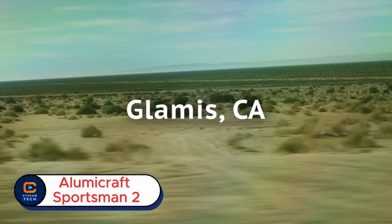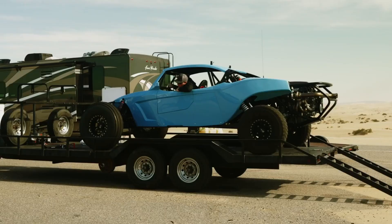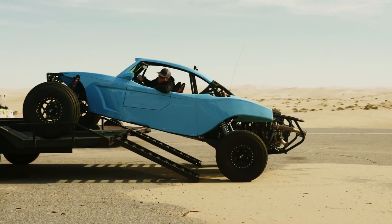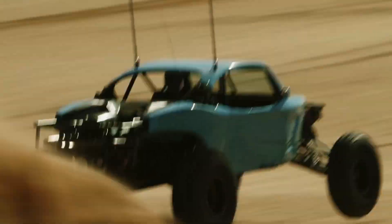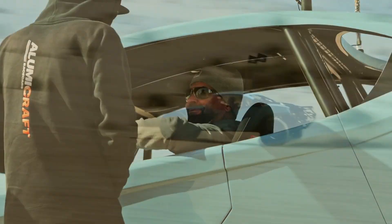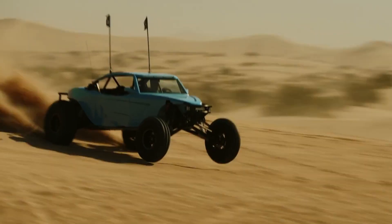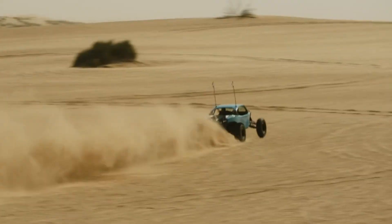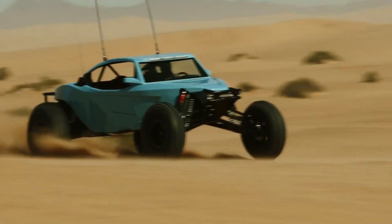Alumacraft Sportsman 2. What if you had a two-seat machine built to conquer dunes, trails, and everything in between? Meet the Alumacraft Sportsman 2, where off-road fun meets serious performance. This versatile off-road vehicle is designed for both recreation and pre-running, giving you the best of power and control. Weighing just over 2,400 pounds, it strikes the perfect balance of strength and agility. With a wide 90-inch stance and advanced suspension offering over 21 inches of travel in both the front and rear, stability is never in question, even on the roughest terrain.